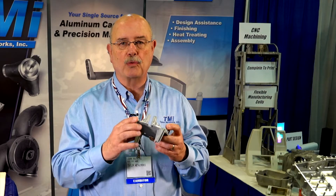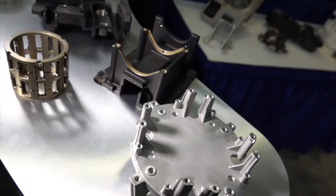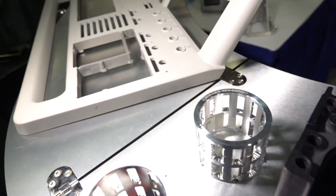You can either send us the casting and we'll machine it, or we can source the casting to the whole completed unit, including any kind of plating, painting, or powder coat, so you have a finished part ready to go on your production line.